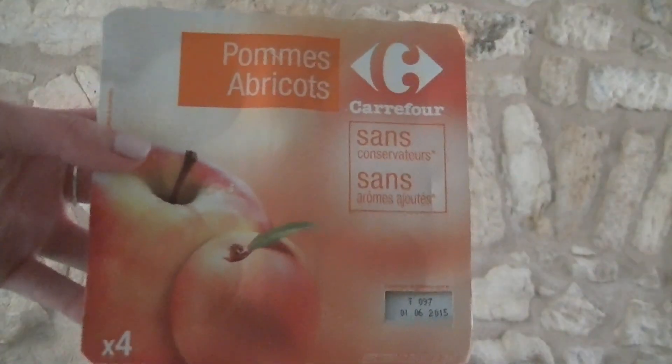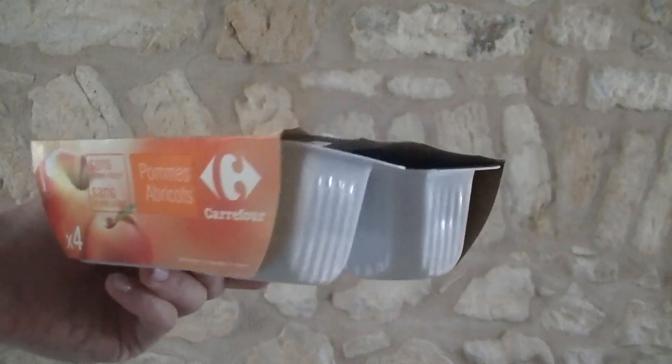So one of the first things that I picked up were these little fruit pots. I actually picked up some apricot ones and some apple and prune ones. The first time I picked them up I bought the sans sucre ones, which means no added sugar.